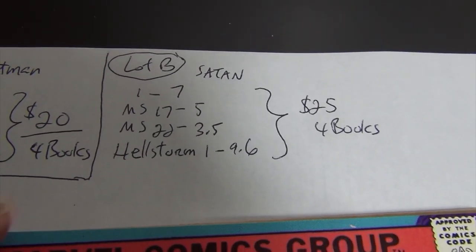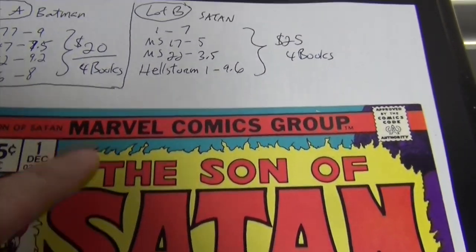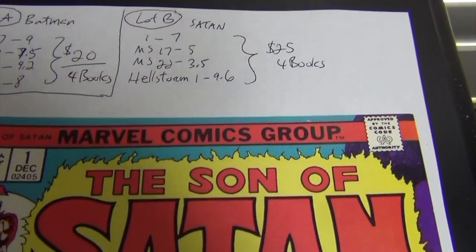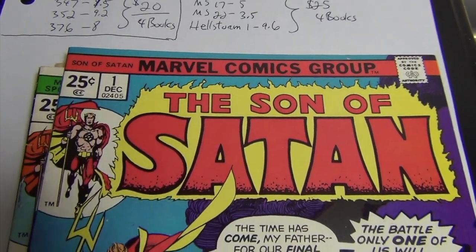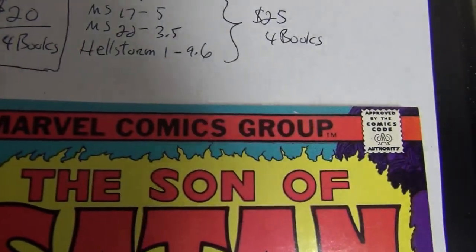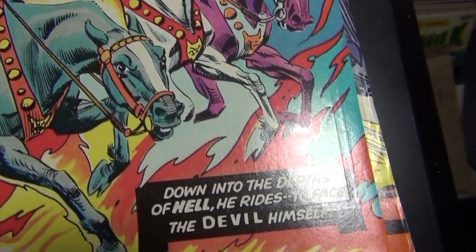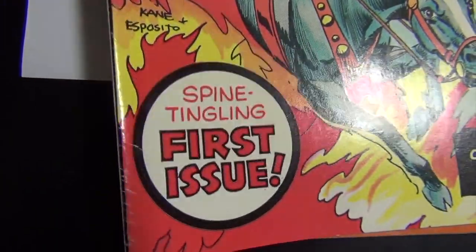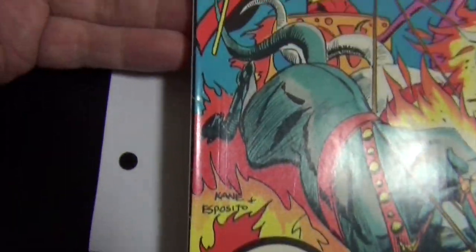Lot B: four books — Son of Satan issue one, Marvel Spotlight 17 and 22, and Hellstorm issue one. Asking price is $25 for the four books. Here's issue one — really nice book. Let me show you why it's only a 7.0: there's some abrasion, some lines, that's it.